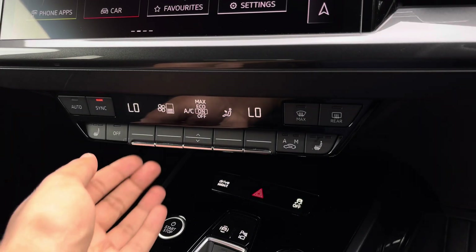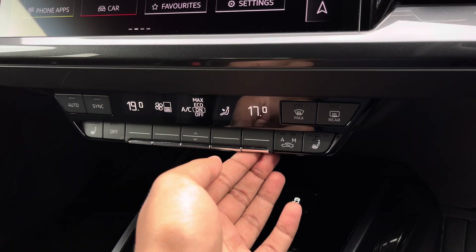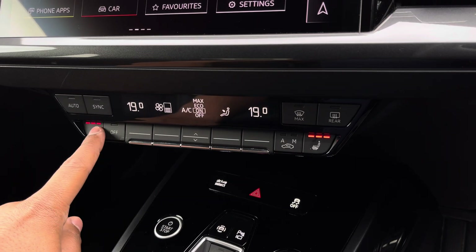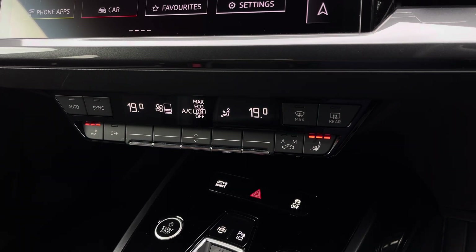Lower down you'll find the display for the 3-zone electronic climate control, with plenty of adjustment to your preference. There are also heated front seats for the added benefit on those cold winter mornings.